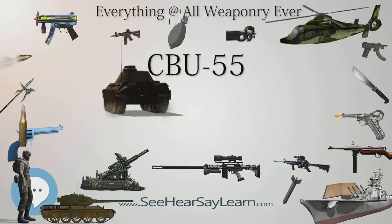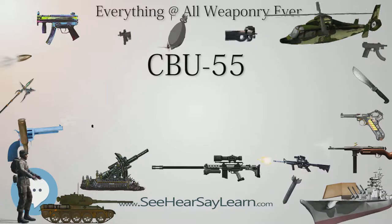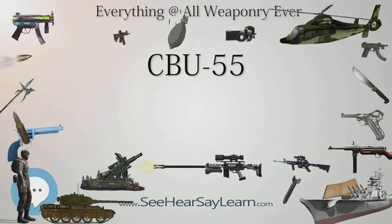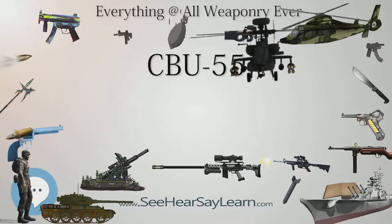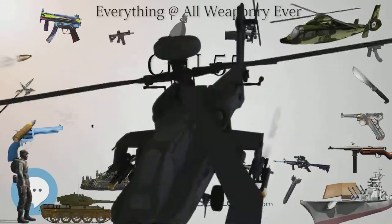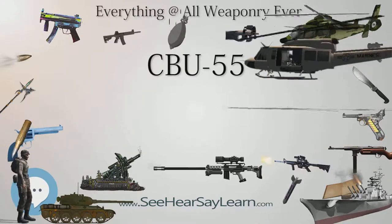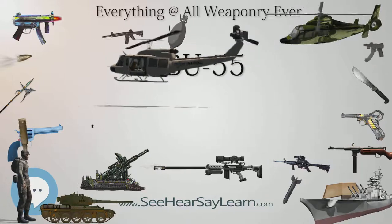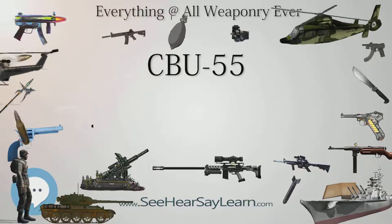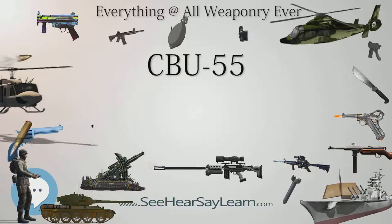The CBU-55 had two variations. The CBU-55-B consisted of three BLU-73A-B fuel-air explosive submunitions in a SUU-49-B tactical munitions dispenser, and the CBU-55A-B had three BLU-73A-B submunitions in a SUU-49-A-B dispenser. The SUU-49-B dispenser could be carried only by helicopters or low-speed aircraft, whereas the SUU-49-A-B was redesigned with a strong back and folding tail fins so that it could also be delivered by high-speed aircraft.